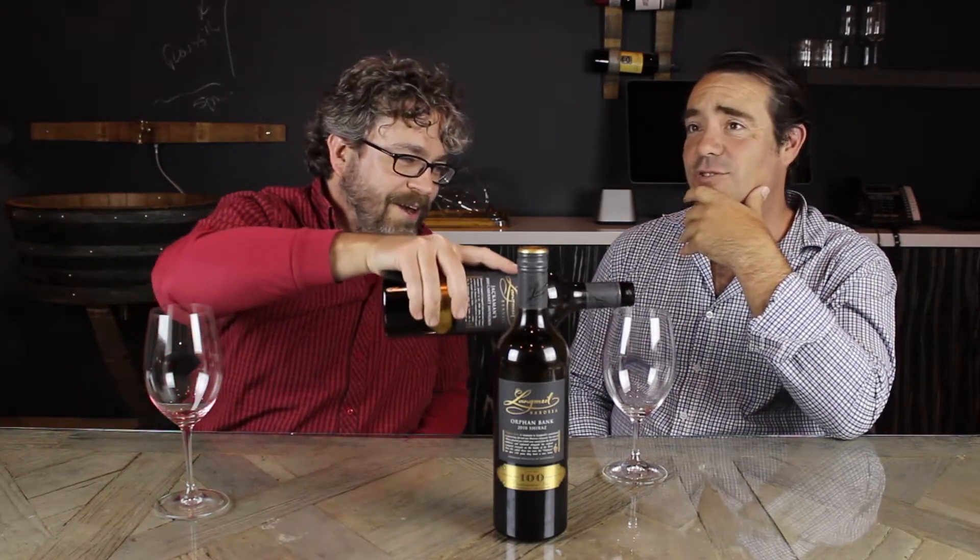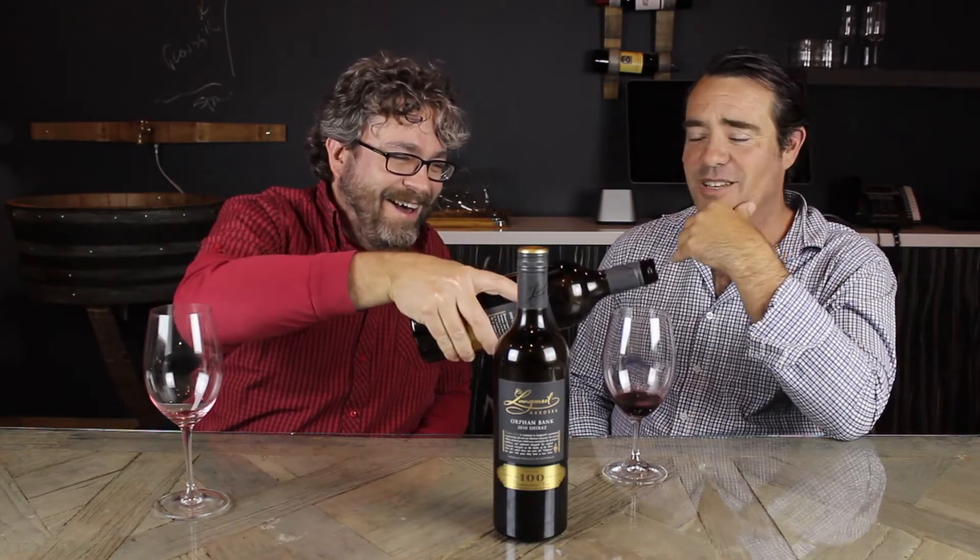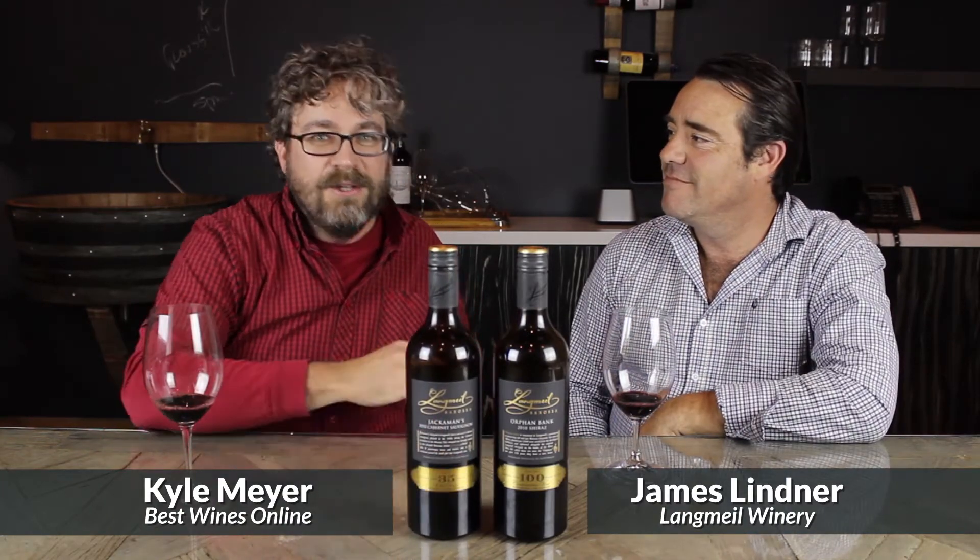Welcome back everybody to the Best Wines Online Tasting Room. I'm Kyle Meyer, and next to me is a guy who drove a really long way to get here — drove and swam. In case you didn't get the accent, that accent is a distinctly Australian one. James Lindner from Langmeil Vineyards and Winery in the Barossa Valley is with us today.